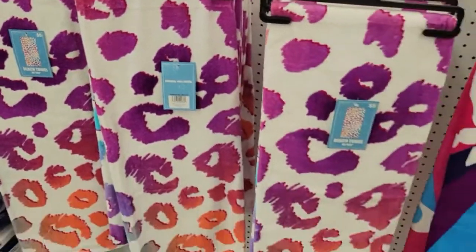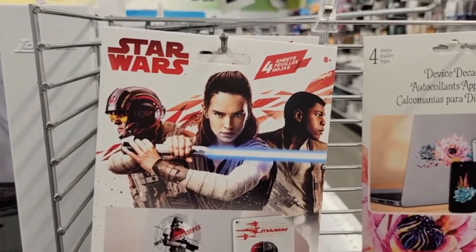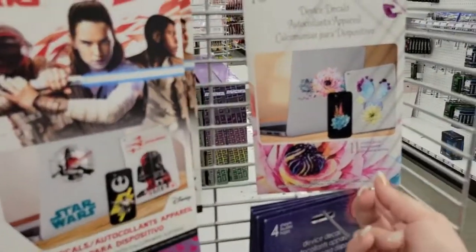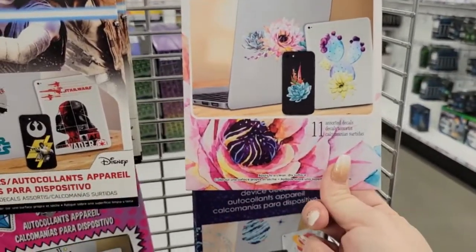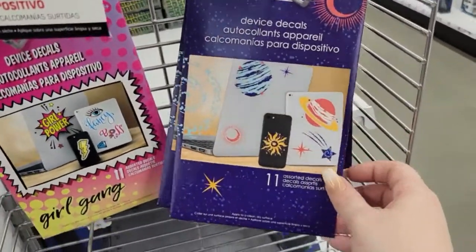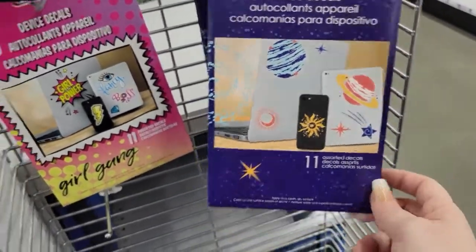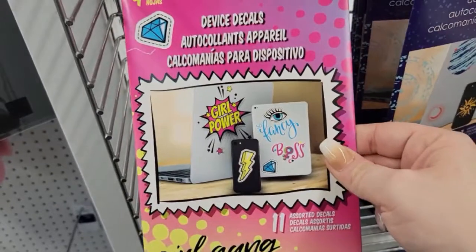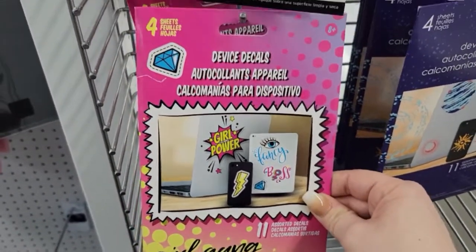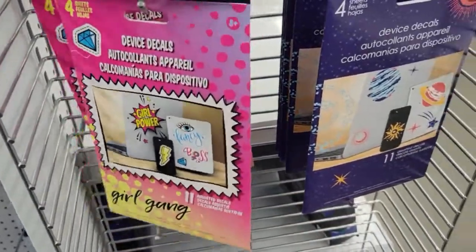Over here I'm seeing some really neat Star Wars decals for the back of your phone or laptop. They also have ones with pretty flowers, cactus, moon and planets, and ones that say 'Girl Power' and 'Fancy Boss.' These are really cool and make great basket fillers too.